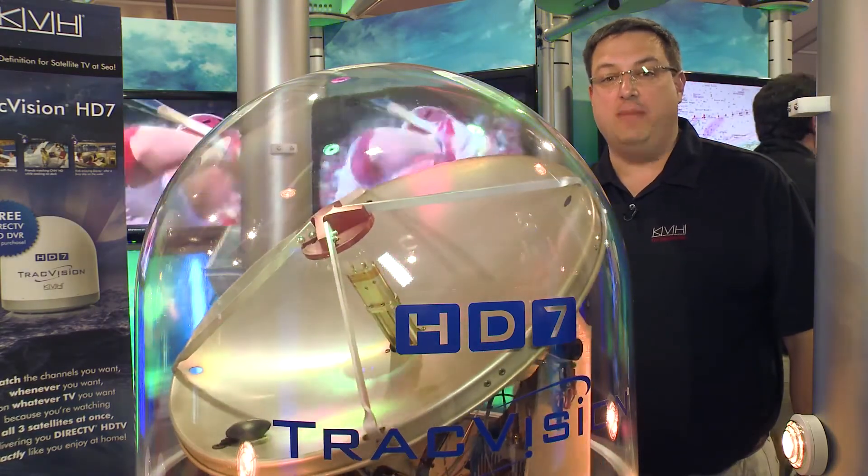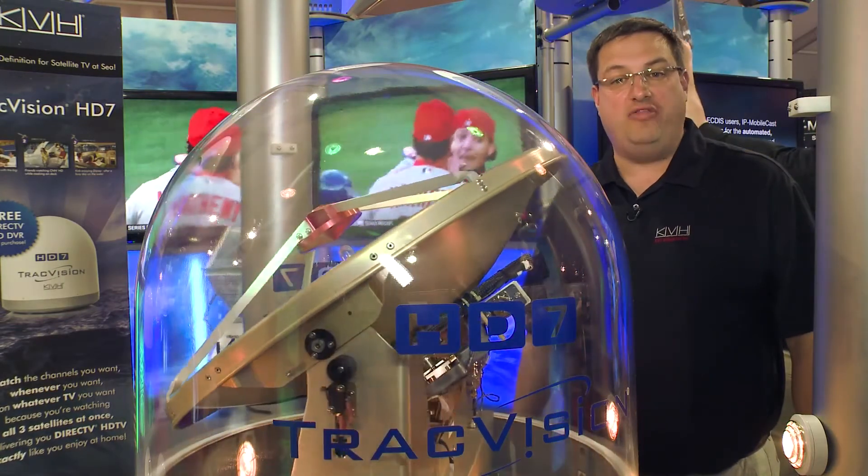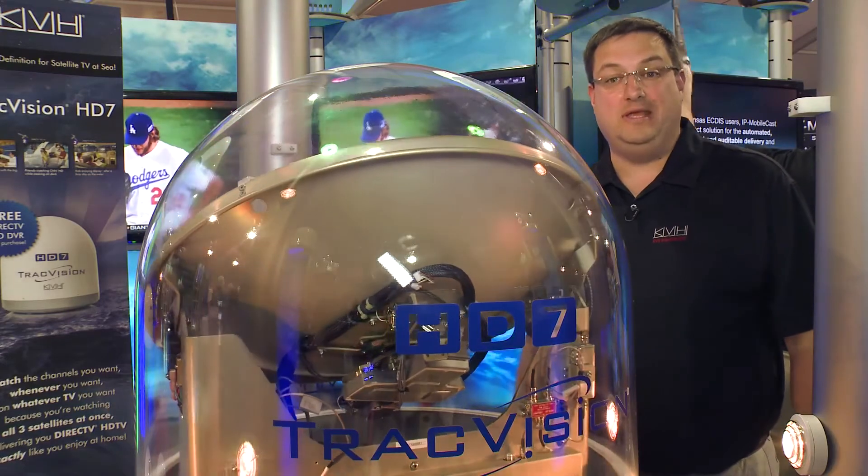Add the TracVision HD7's optional Tri-Americas LNB and your boat or yacht can travel throughout the Americas and switch seamlessly between services without missing a beat.